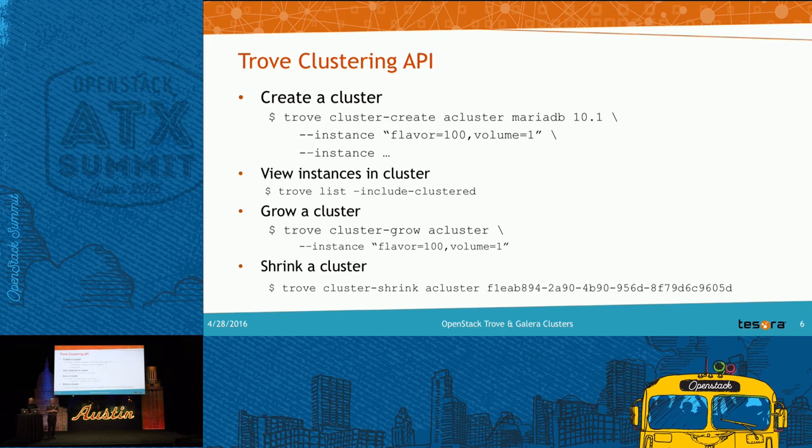To bring up a cluster, you run 'trove cluster-create', give it a name, and specify the datastore — for example, MariaDB 10.1. The API lets you specify flavor (which defines vCPUs and RAM) and volume size for the data volume. For initial provisioning, you provide as many instance parameters as you want and it spins up the cluster. With three nodes, you can run 'trove list' to see the clustered instances. Sakari talked about scaling out and in — that maps to 'trove cluster-grow' and 'trove cluster-shrink' APIs.